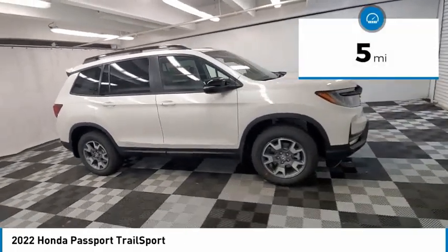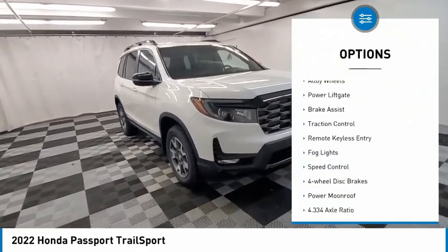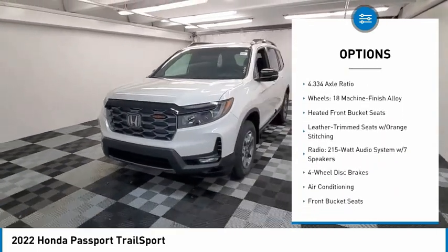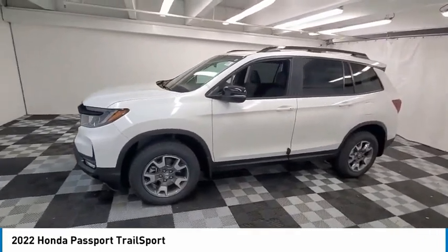This vehicle has less than 100 miles. Here are some of this vehicle's great options: electronic stability control, alloy wheels, power liftgate, brake assist, traction control, remote keyless entry, fog lights, speed control, four-wheel disc brakes, power moonroof.